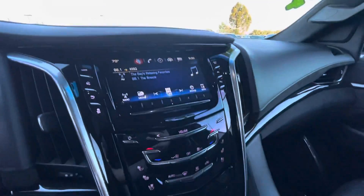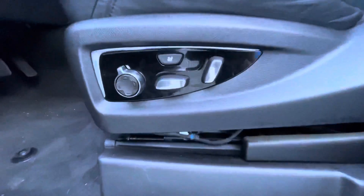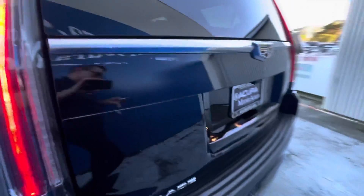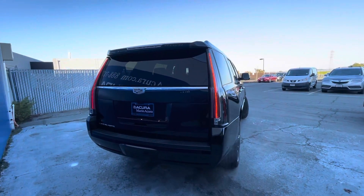As we walk around this SUV, I'm going to list off some of the basic info and the key features. Starting with that, it has 71,429 miles on it. It is finished in the Black Raven exterior paint option with the jet black with jet black accent leather interior.